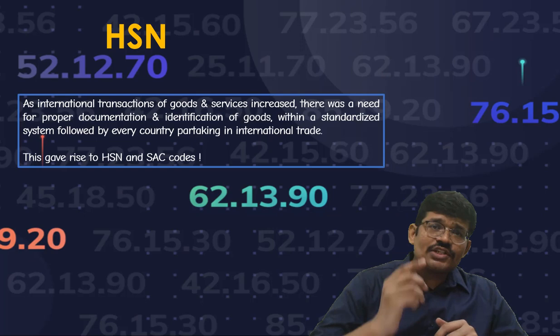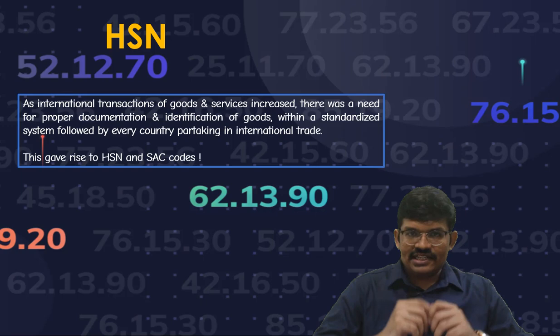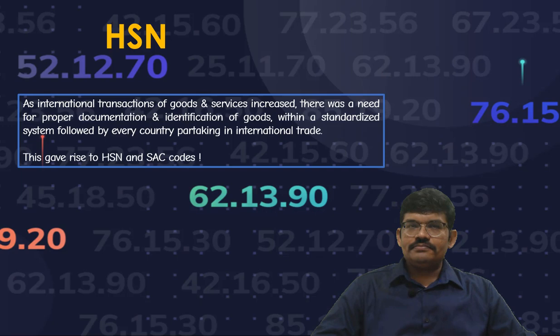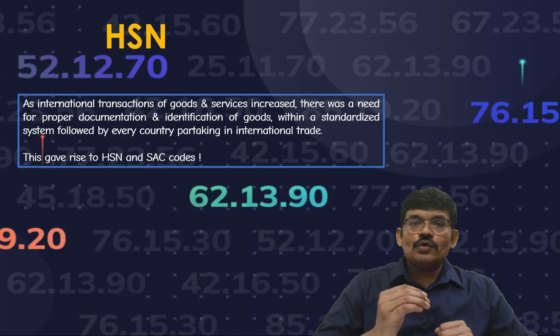As the international transactions of goods and services started increasing, there was a necessity for proper documentation and identification of the goods and services within a standard system which is followed by various countries across the globe. And this has given rise to the concept of HSN and SAC.